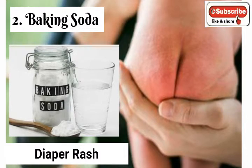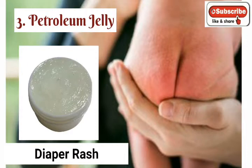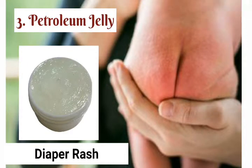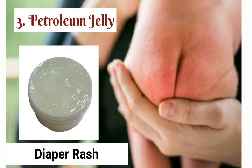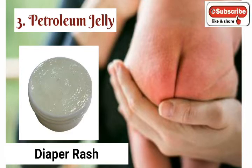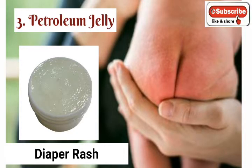Make sure to pat the baby's skin dry after bathing. 3. Petroleum jelly: Many pediatricians recommend applying a thin layer of protective coating on the baby's soft skin every time you change a diaper. Petroleum jelly is perfect for this purpose — it will help protect the diaper area from the irritating effects of urine and feces. After removing a soiled diaper, clean your baby's bottom with warm water, dry it well with a cotton towel, and then apply petroleum jelly.